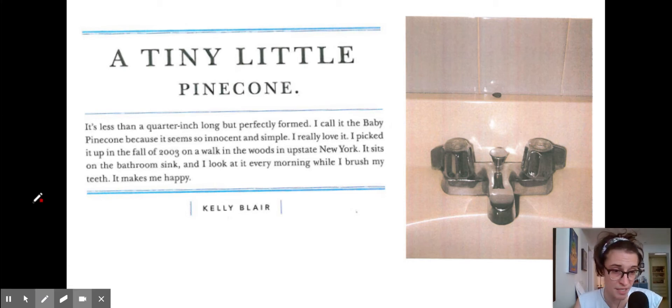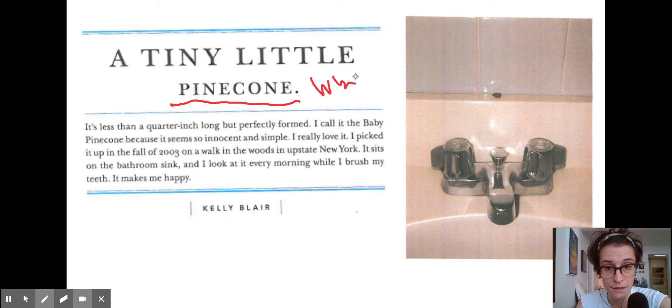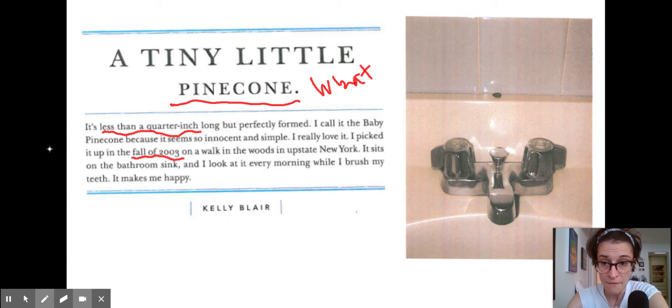Let's look at this little pine cone one first — it's the most simple, so it's sort of easy to start simple. This one says 'a tiny little pine cone.' So already we've been told what it is. And then we get some more details about what it is: it's less than a quarter inch. 'I call it the baby pine cone because it seems so innocent and simple' — more about what. 'I really love it. I picked it up in the fall of 2003.' That's the when — when did the person get this object? Fall of 2003.